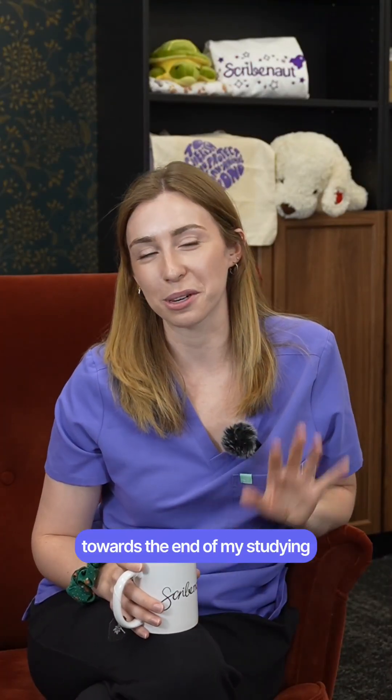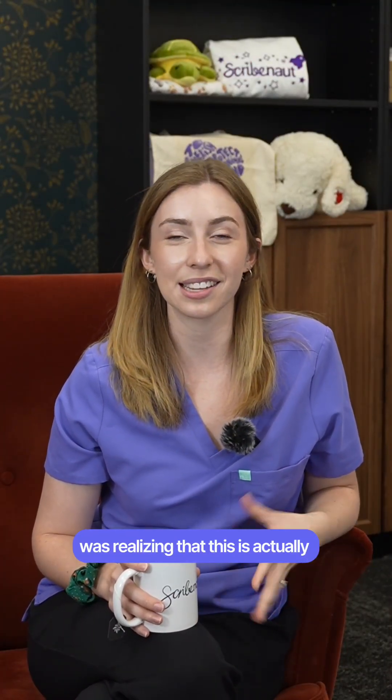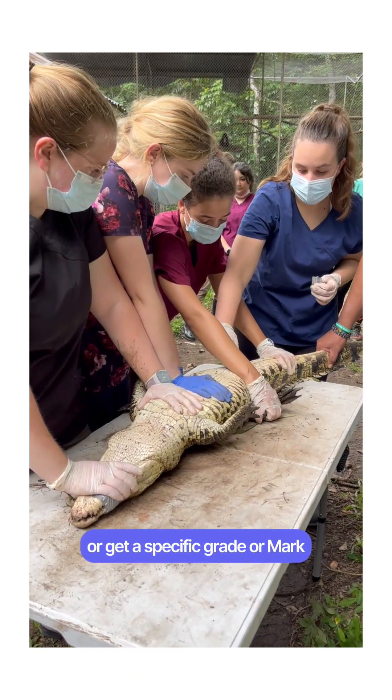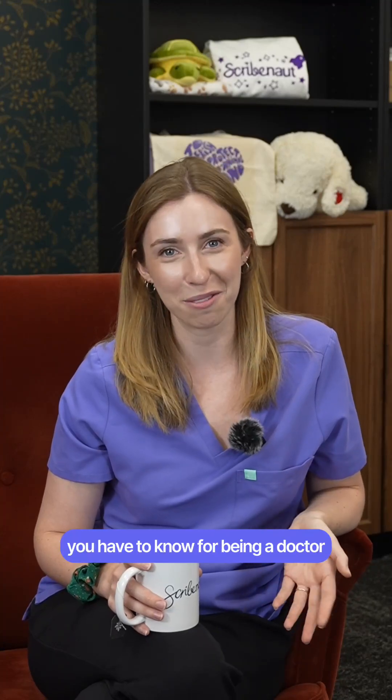Another thing that was really helpful for me towards the end of my studying was realizing that this is actually real-world content. We're not just here to pass a test or get a specific grade or mark — this is actually content you have to know for being a doctor.